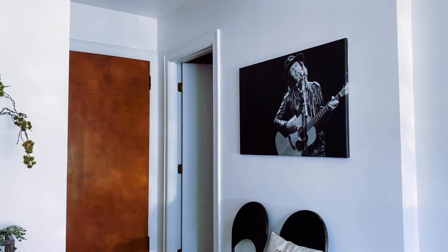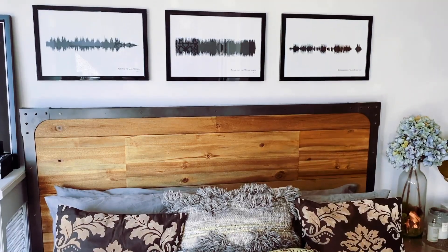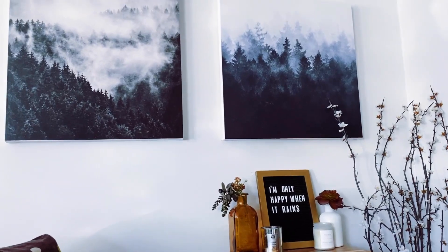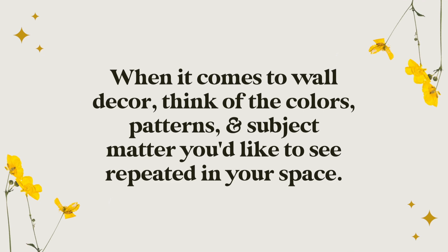It's all about using repetition to really drive home what you're trying to say in your space — the story you're trying to tell. Here's how I do it in my studio apartment: black and white photography is repeated over and over again. In terms of pattern, there are a lot of bold graphic elements in the form of typography, sound waves, maps, and wall decals. In terms of subject matter, music and nature are repeated numerous times. This is how you tell a visual story.